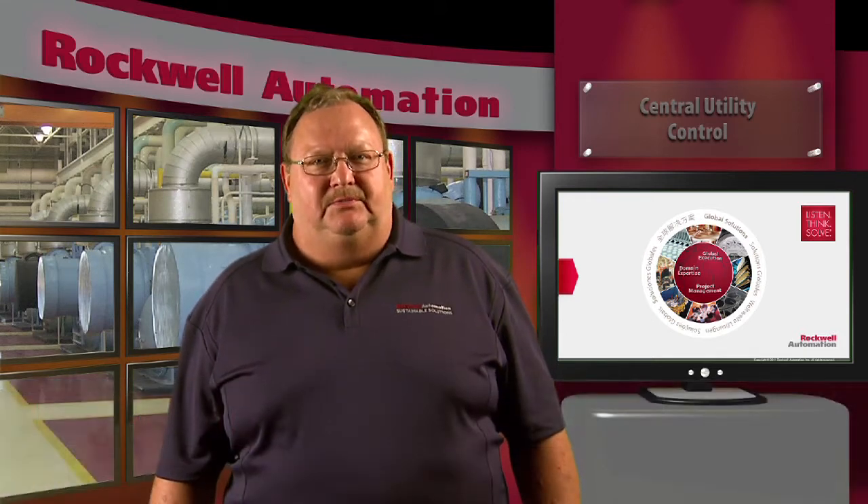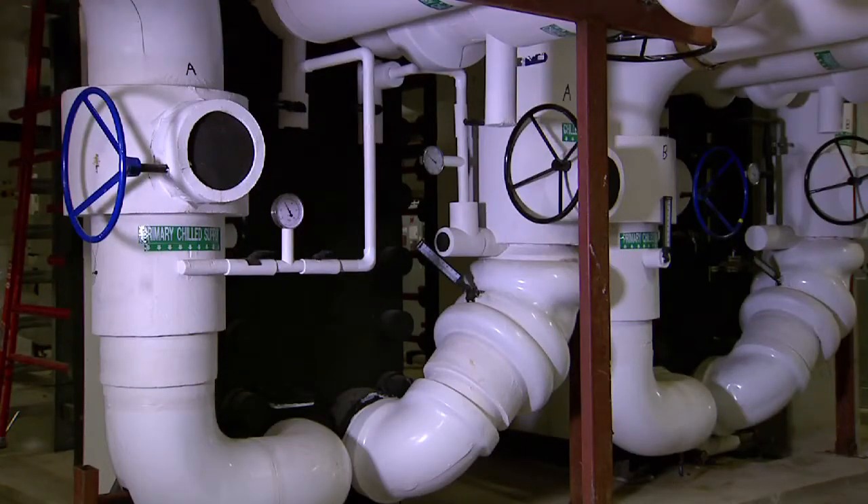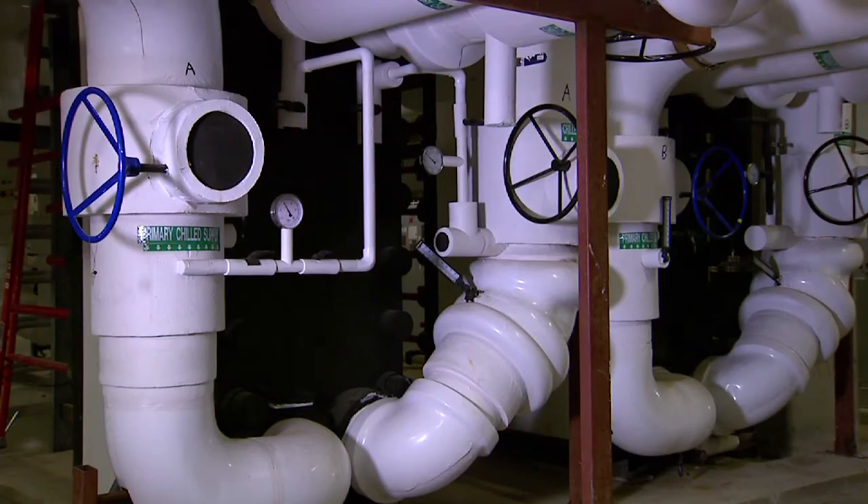A central utility plant is the heartbeat of any manufacturing plant or large campus, supplying chilled water, steam, hot water, supplemental electrical power, and backup or emergency generation. The chilled water generation system typically consumes a large portion of the total energy used by the plant.